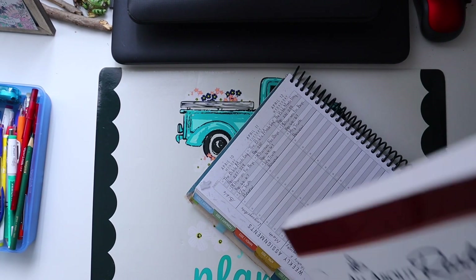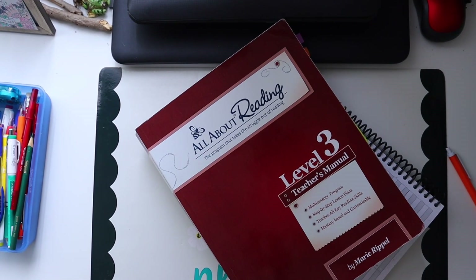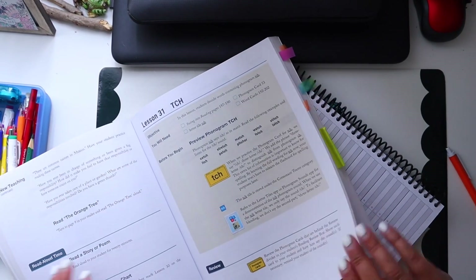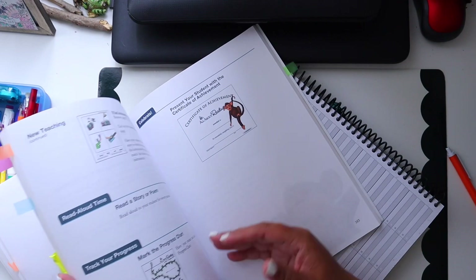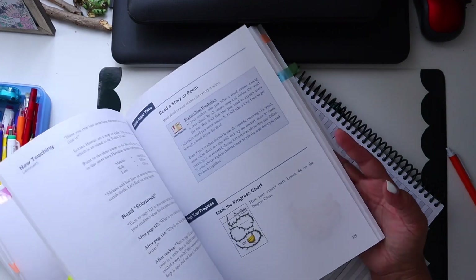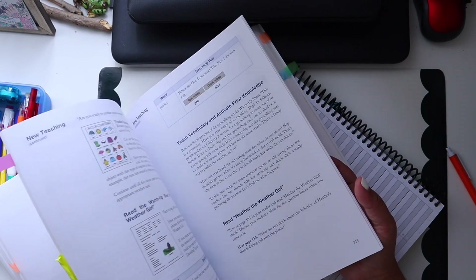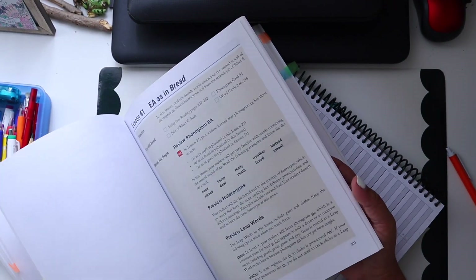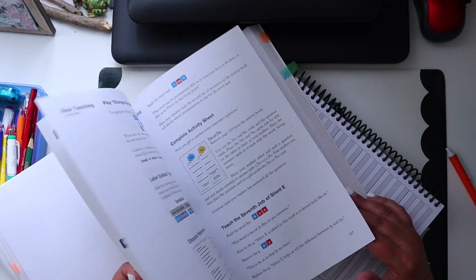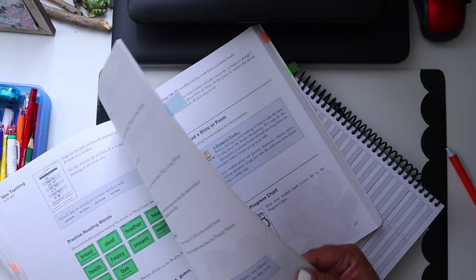Next I'd like to plan All About Reading. We've been working very well with it and have been catching up, so that is working very well for us again. We are on Lesson 41 — EA as in 'bread' — studying the second sound of the phonogram. It's been working very well and I like that.